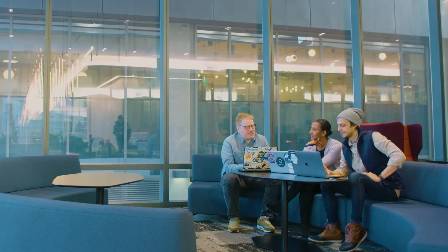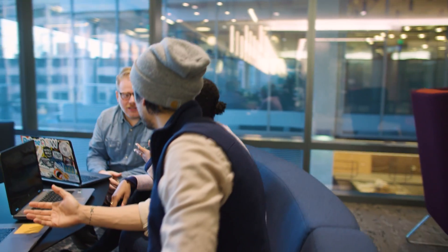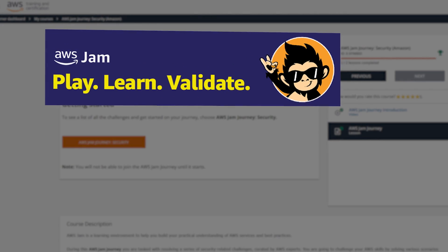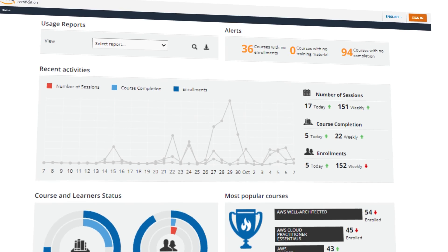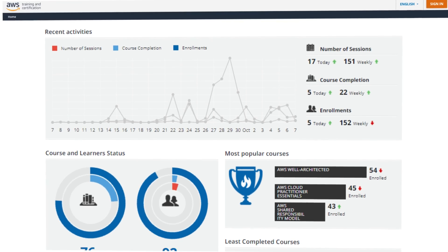If you're a team leader, consider a team subscription to help your colleagues learn and build together. SkillBuilder team subscriptions include everything mentioned, plus AWS Jam, which gives your team a way to solve challenges together. Through a team subscription, you can assign training and use built-in reports to highlight course progress, completion rates, and more.